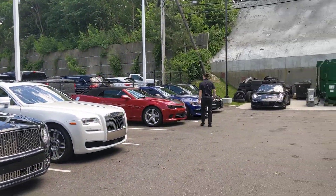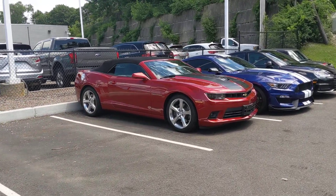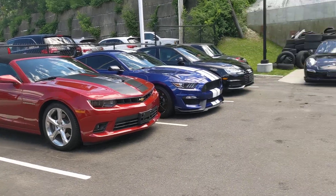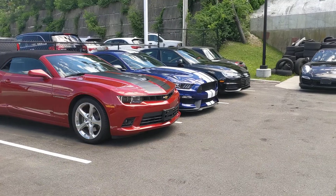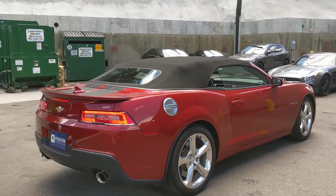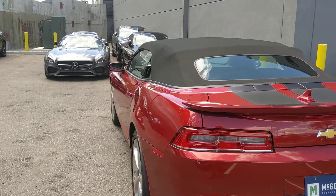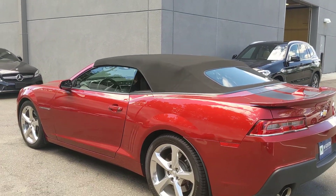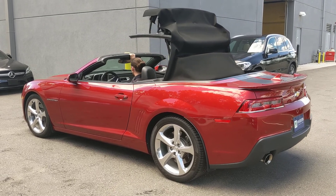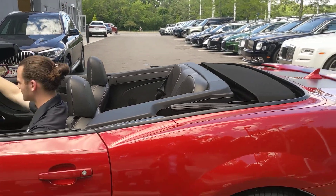I'm going to turn it into the top now. I'm just going to do a walk around.